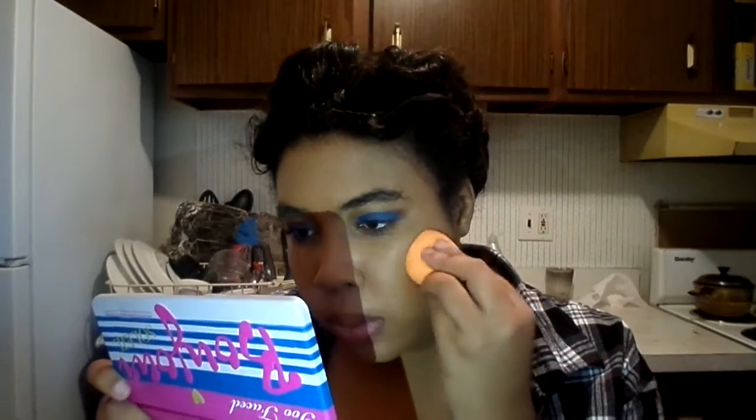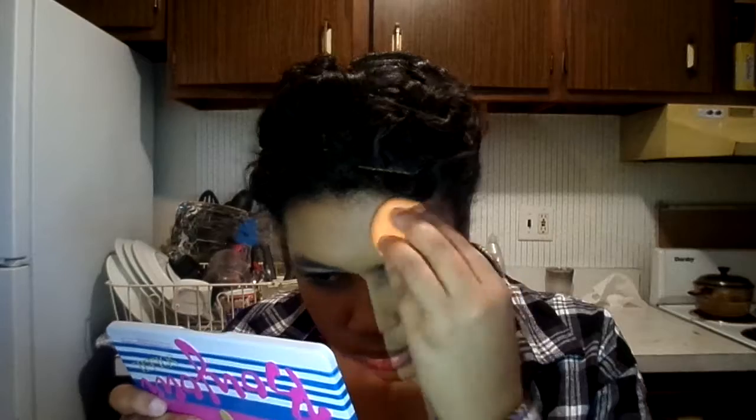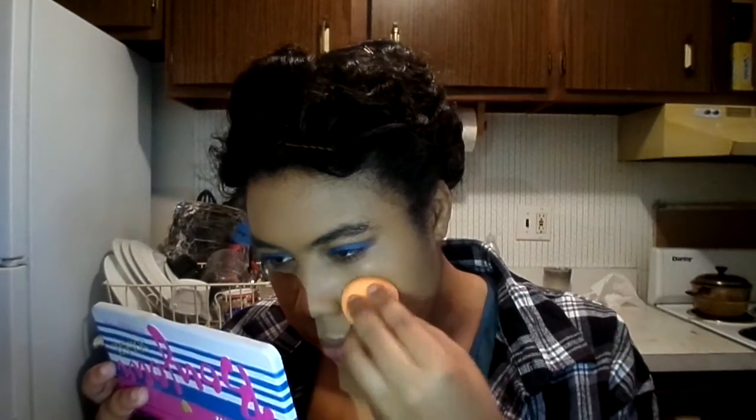Then I'm just going to go over that with a complexion sponge to give it a more natural finish. For concealer, I'm using the Maybelline Better Skin Concealer on my blemishes in the shade Medium Deep, and then in Light Medium under my eyes for some highlighting.